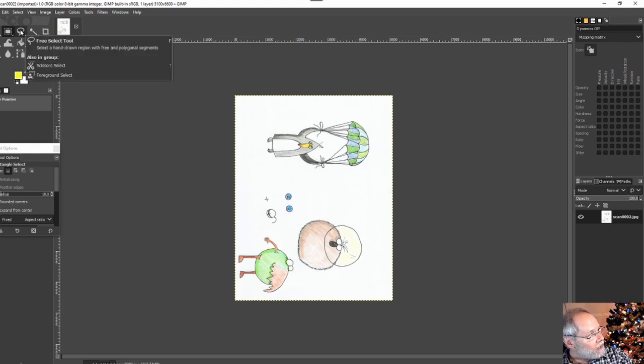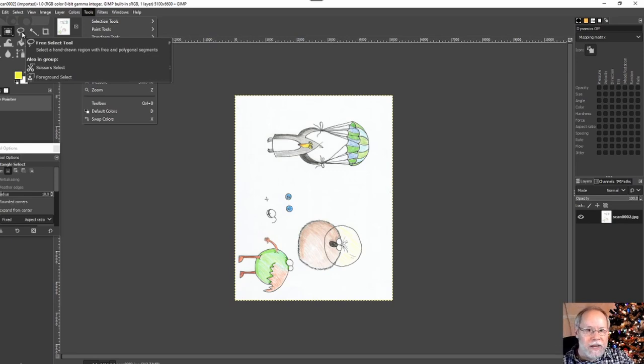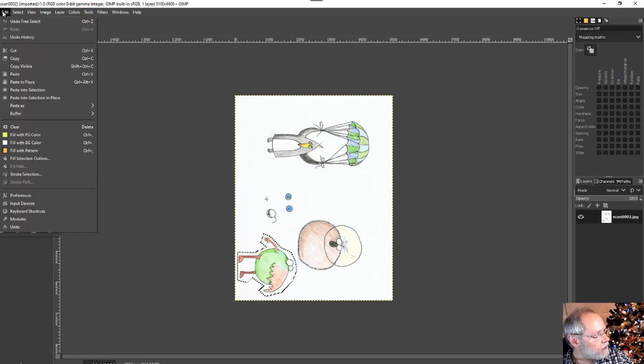I'm going to use the Lasso or freehand select tool. If a particular tool isn't showing up in the palette, you can go up under Tools and then Selection Tools to find the Free Select Tool - this palette changes based on the tools you use most frequently. I'll click the free select tool and click around my image to roughly block out the shape I want to copy. I don't have to be real precise here. Once selected, copy it to the clipboard with Ctrl+C, then under File choose Create from Clipboard.